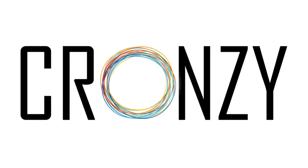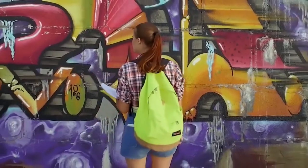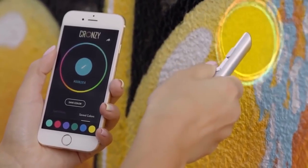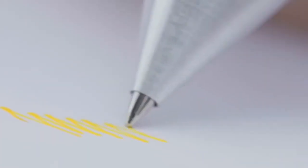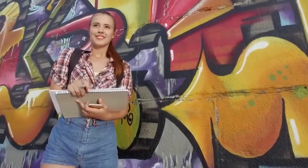The Cronzy Pen — this incredible pen has a small scanner located at its base that allows the user to scan the colors of any object and use them. All you need to do is place the pen against the desired object and the ink cartridge will allow you to draw in that same color. This device has an application for Android, iPhone, and Windows. The pen is available in silver and black.